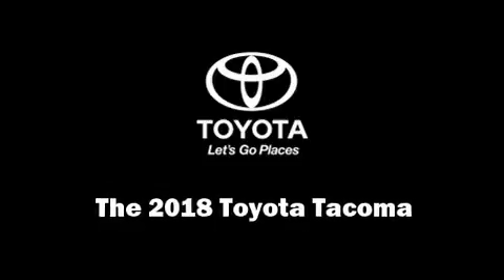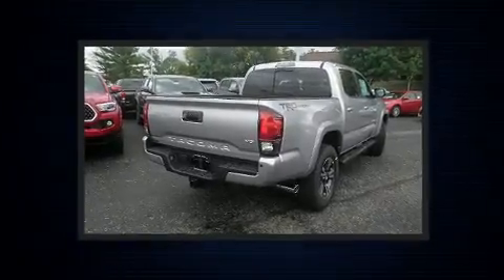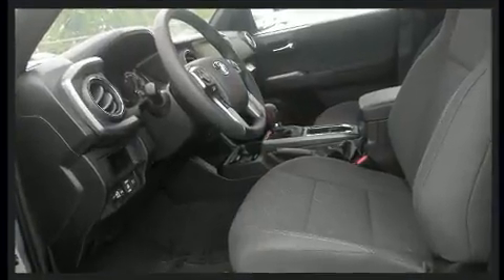Climb inside the 2018 Toyota Tacoma. This four-door, five-passenger truck offers the features and options for which you've been searching. It features an automatic transmission, rear-wheel drive, and a 3.5-liter six-cylinder engine.